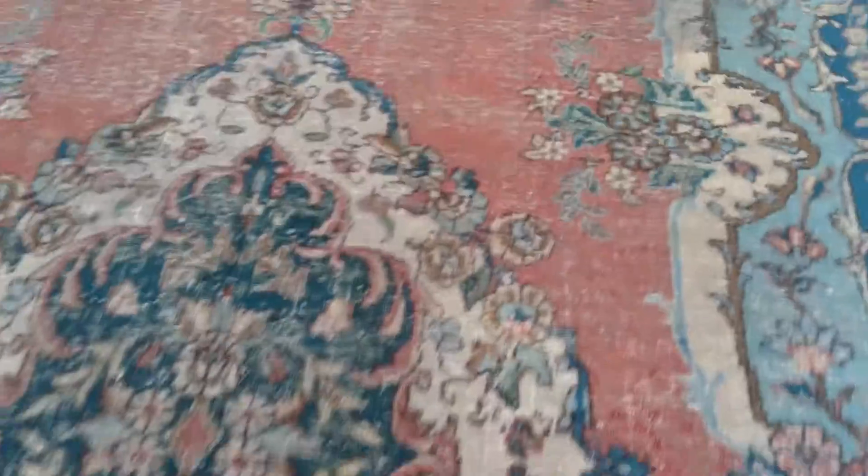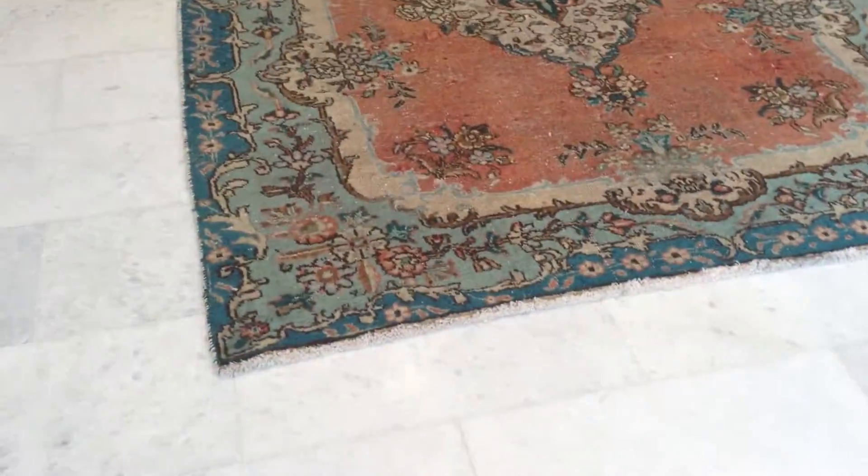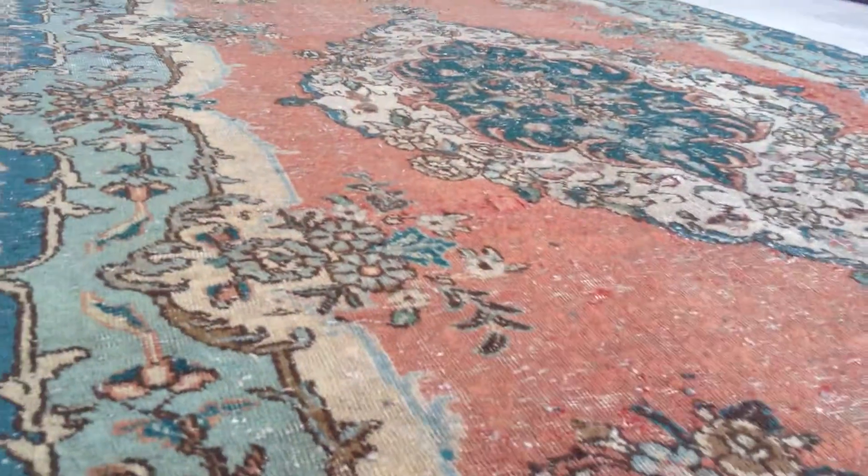No dyes have been added to this carpet. But because it's a very old carpet, some of them show their age more. This is why we've added this carpet to our stock section.